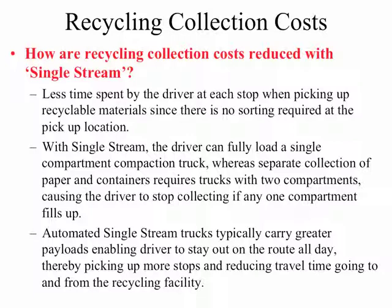Secondly, the driver can fully load a single-compartment compaction truck, whereas separate collection techniques have two-compartment compaction trucks — one for paper and one for containers. And if either one of those compartments fills up, the driver has to stop and go to the recycling processing facility. The automated single-stream trucks also carry a greater payload, which enables the driver to stay out on the route longer and pick up more stops per day.